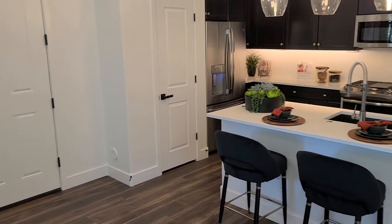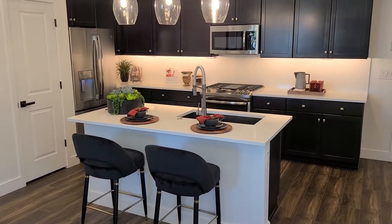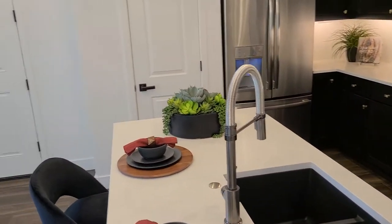I'm starting you off in the kitchen area. The floor plan is the Haven. We're just under 2,000 square feet. This is a great room concept home.